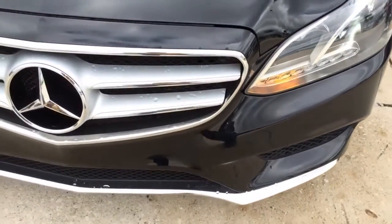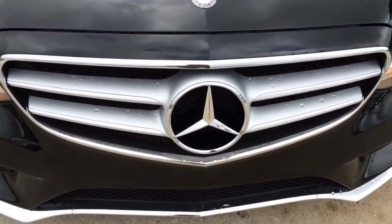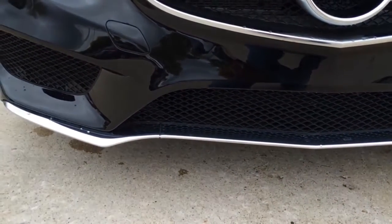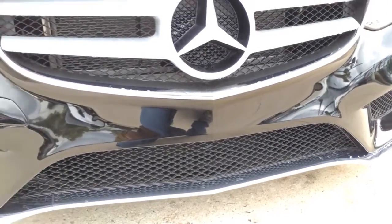Located in between the two headlamps is the double cross-wing design grille with a 3-point star Mercedes-Benz logo, which comes only in the sport styling version of the E350, set off by a more aggressive sculpting aerodynamic lower front bumper body kit.